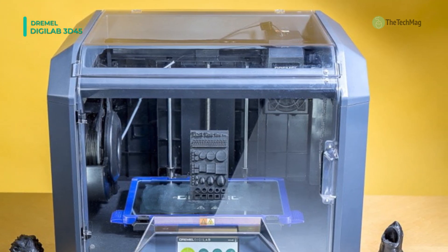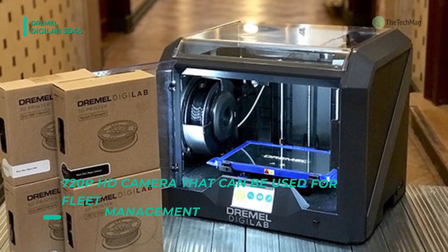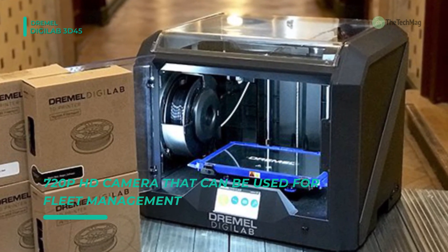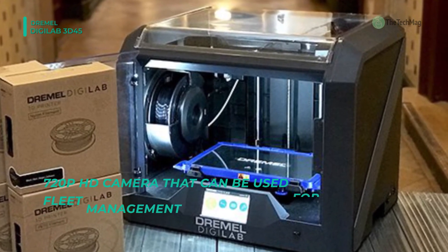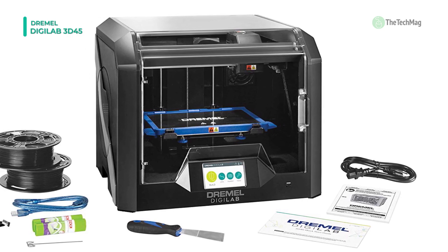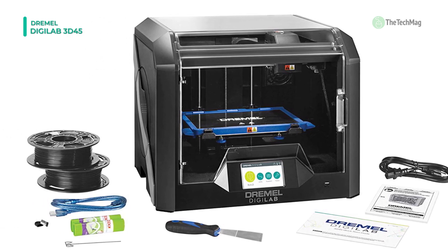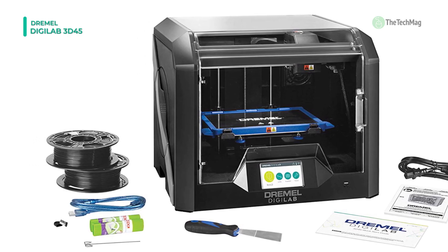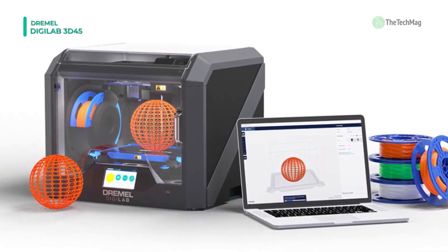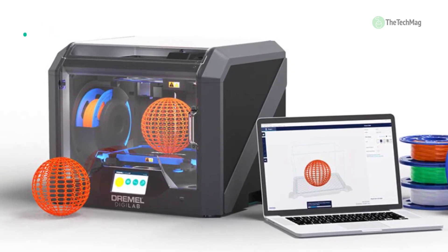The touchscreen shows you in real time how to precisely level the plate with just the turn of a knob. It also has a 720p HD camera that can be used for fleet management and capturing time-lapse videos. The printer has a built-in RFID reader to detect the 1.75 mm Dremel filament you place inside and automatically chooses the best print settings for that filament.